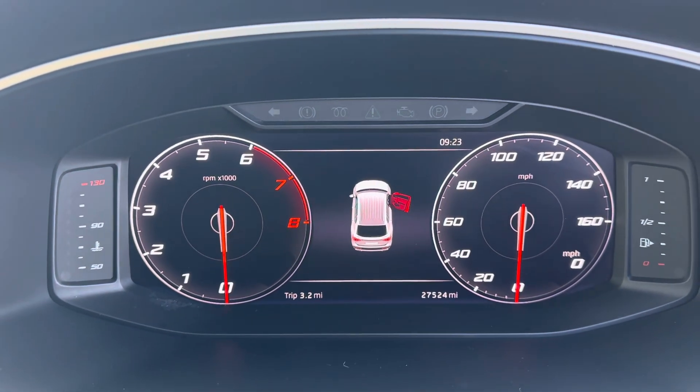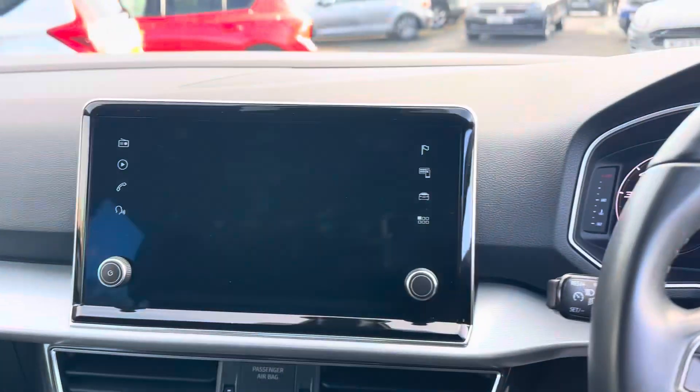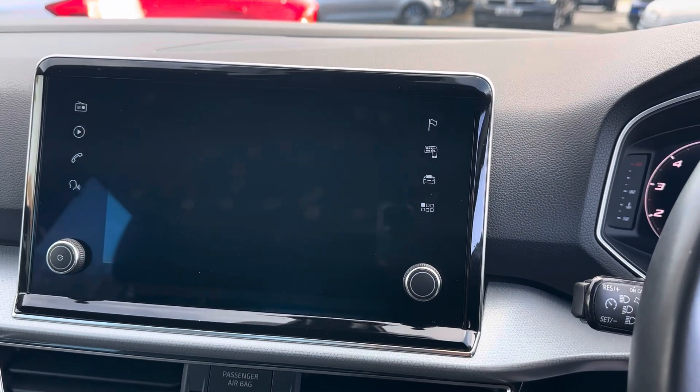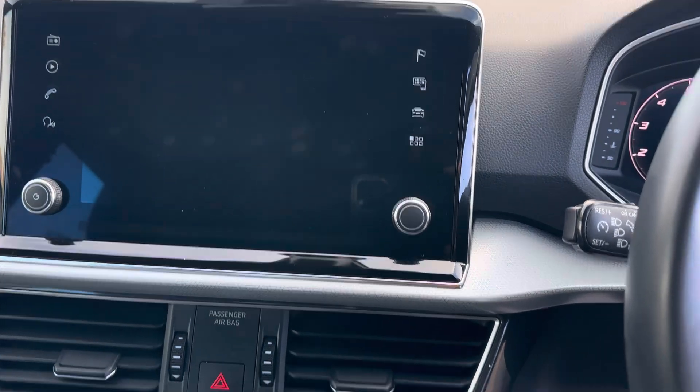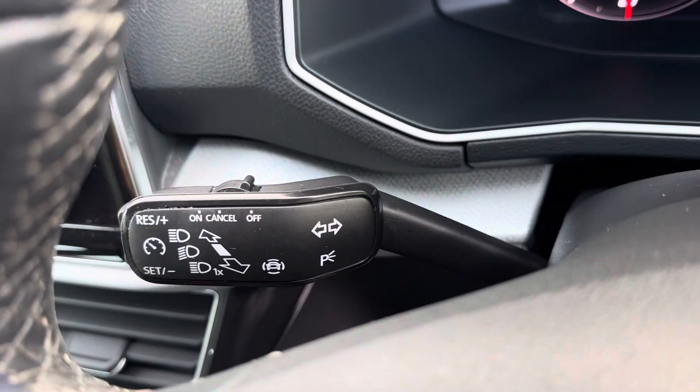The mileage on it is 27,524. You've got your touchscreen media system with Apple CarPlay, Android Auto, sat nav, and DAB radio. It's also got cruise control with the cruise control stalk.